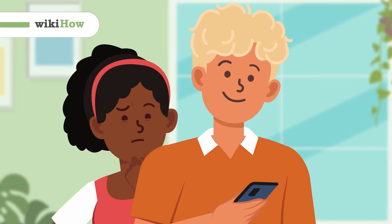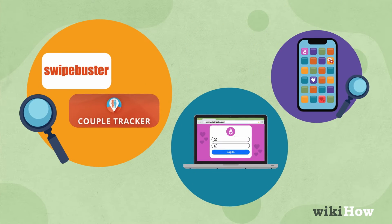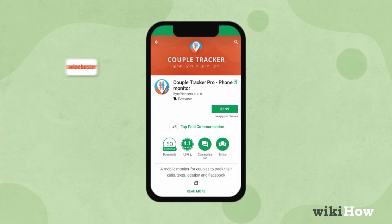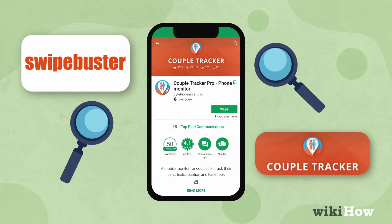If you suspect your boyfriend is being dishonest and using dating sites, there are several ways to find out. You can use apps like Swipebuster or Couples Tracker to search for his profile.